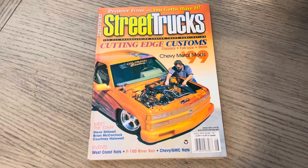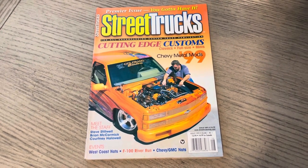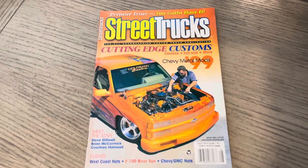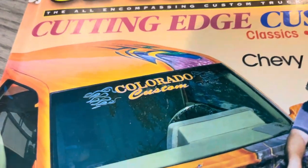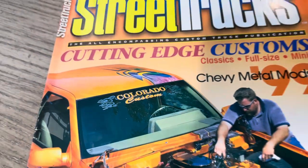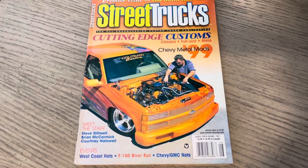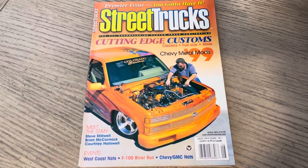It's got Mike Kaufman — Big Mike — his truck on the cover. Syndicate of Style. That Colorado Custom windshield banner we recently replicated, thanks to Josh Ellis and Colorado Custom, Michael, and our friends at Graphics Mafia. You've got the Paradox CC Colorado Custom wheels.